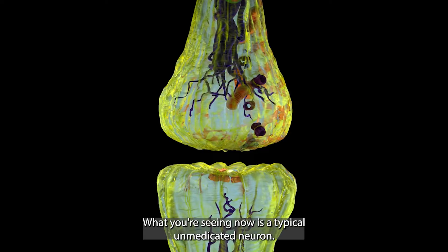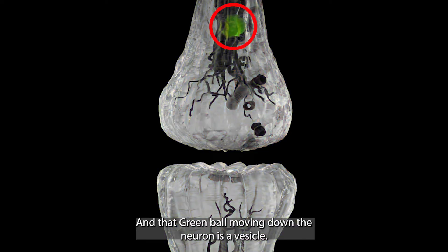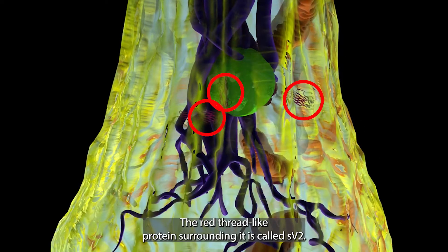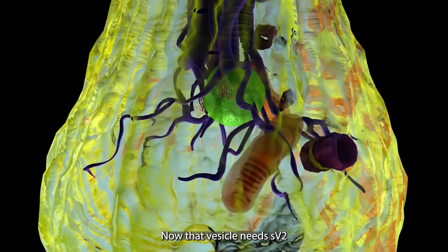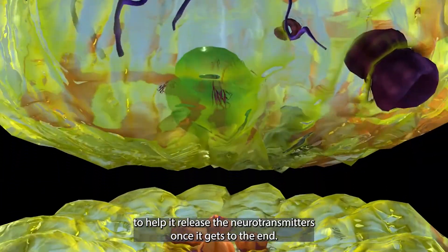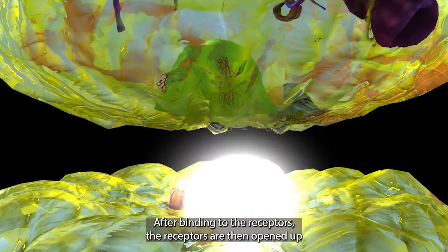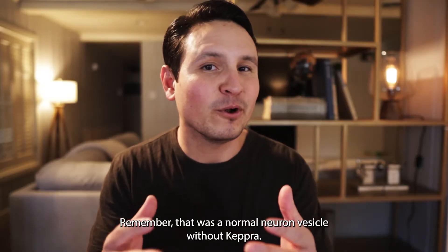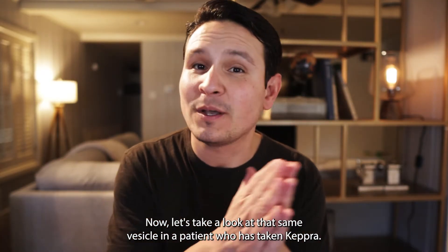Now let's get to the nerdy stuff. What you're seeing now is a typical unmedicated neuron. That green ball moving down the neuron is a vesicle full of neurotransmitters, and the red thread-like protein surrounding it is called SV2. That vesicle needs SV2 to help it release the neurotransmitters once it gets to the end. After binding to the receptors, the receptors are then opened up and the electrical signal is able to pass through. That was a normal neuron vesicle without Keppra.